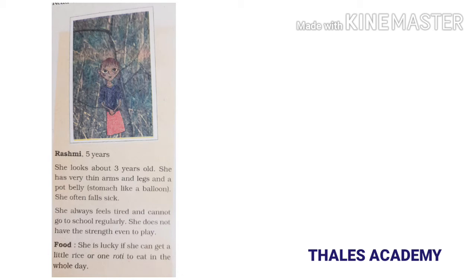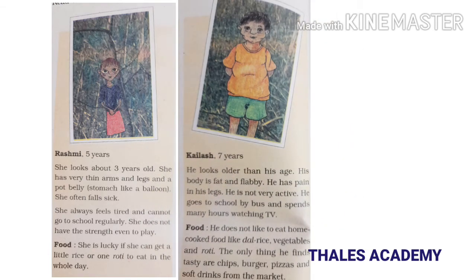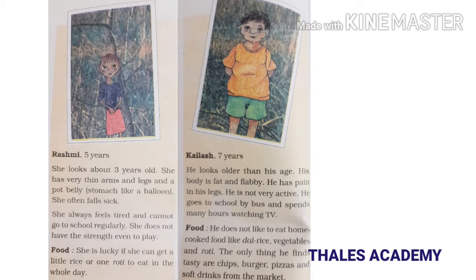The next one is Kailash, seven years old. He looks older than his age. His body is fat and flabby, he has pain in his legs, and he is not very active. He goes to school by bus and spends many hours watching TV. He does not like to eat home-cooked food like dal, rice, vegetables, and roti. The only things he finds tasty are chips, burgers, pizzas, and soft drinks from the market.